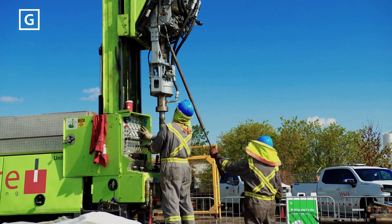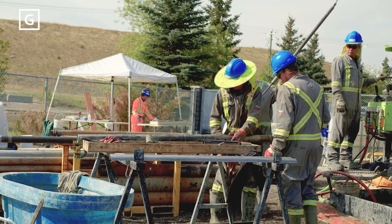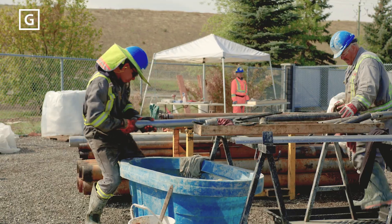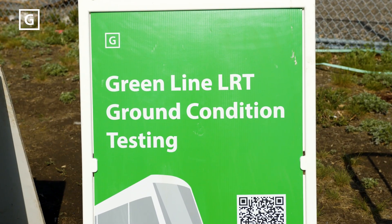Geotechnical drilling is more than just a technical process. It's an investment that can save millions of dollars in construction costs. By understanding the soil and bedrock conditions up front, we reduce risk and ensure each bridge is built on a solid foundation.